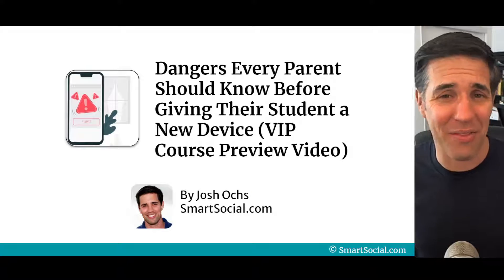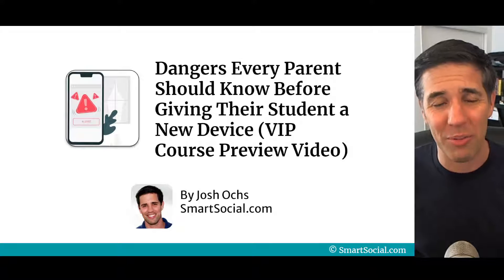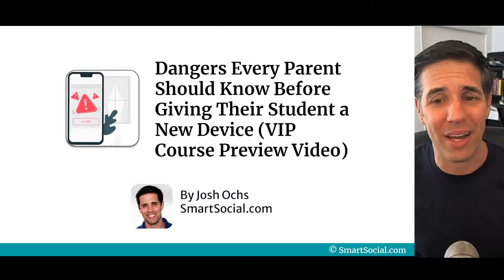Parents, are your students begging for a new device? I want to show you the dangers every parent should know before giving their student a new device.